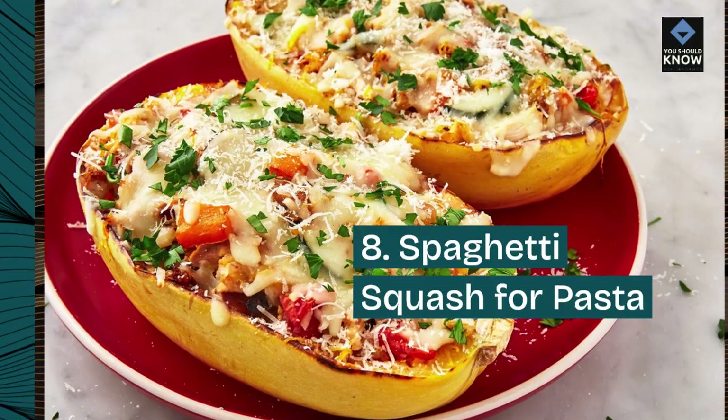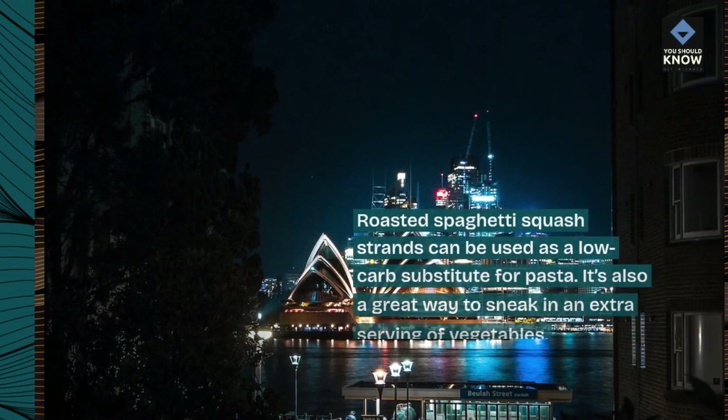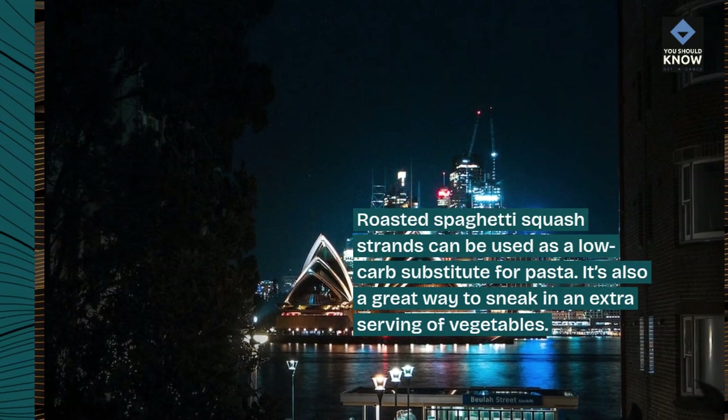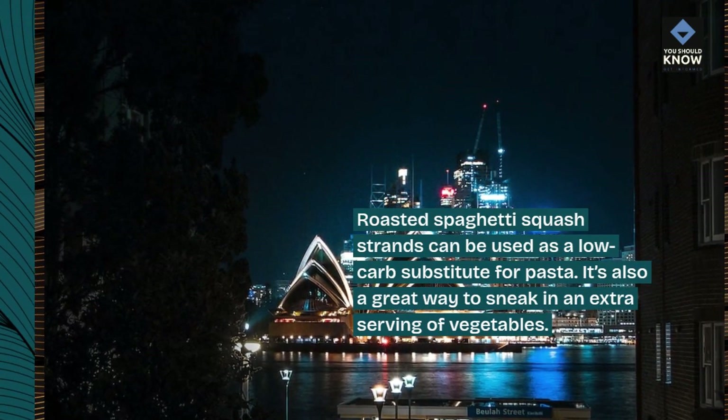8. Spaghetti squash for pasta. Roasted spaghetti squash strands can be used as a low-carb substitute for pasta. It's also a great way to sneak in an extra serving of vegetables.